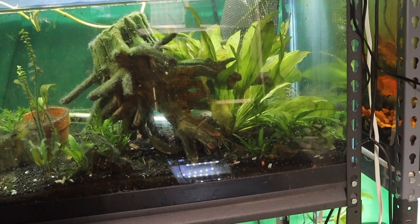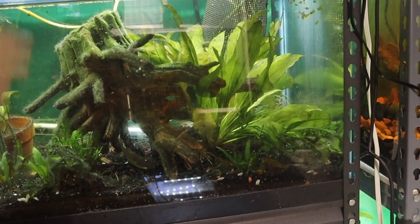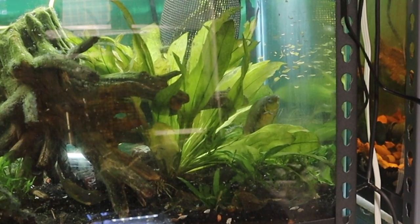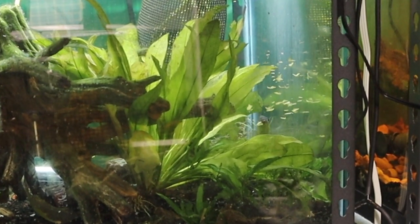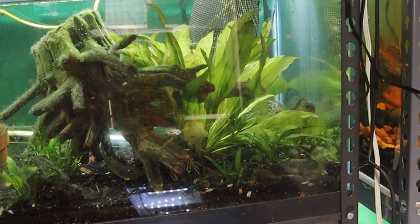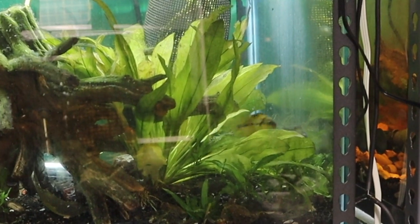I'm going to put some over here because these guys may be breeding and might be bullying them a little bit. Here he comes. There's the other male and female. She's so bright yellow. I hope they have fry back there.